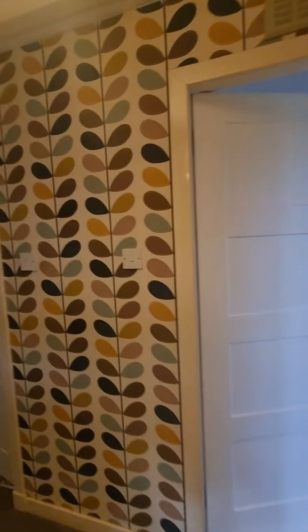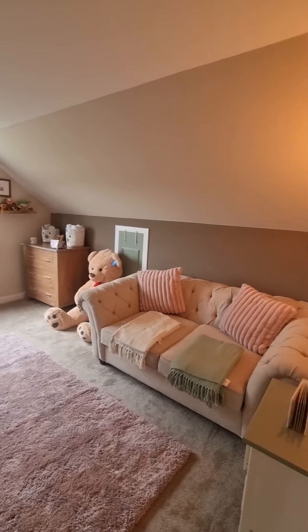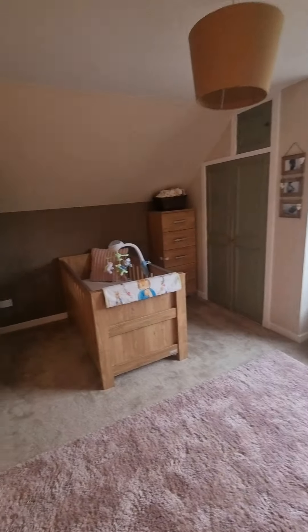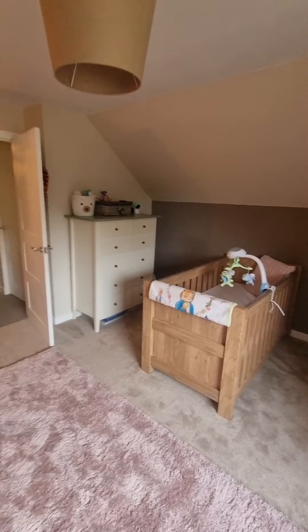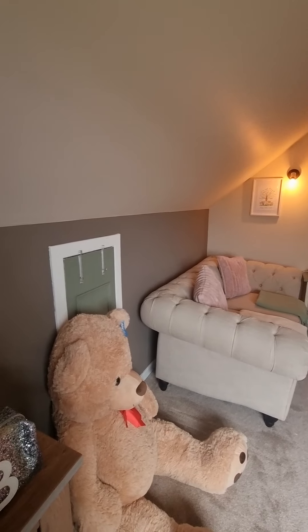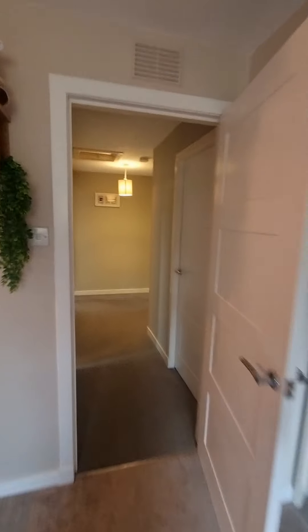We're heading into bedroom number one straight ahead. This is currently used as a nursery, but you can see it's a great size — a really nice sized room. Look at the views — what a quiet, peaceful place to have a nursery. Just stunning. So that's bedroom number one. Heading back out, you've got a nice big cupboard straight ahead here as well — lots of storage with this property.